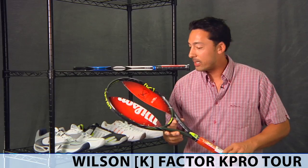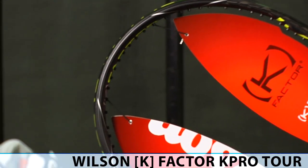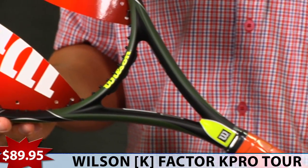Another Wilson racket, the K-Factor K-Pro Tour — this one's 96 square inches, great for the advanced level player. It's a low-powered racket, so for somebody that can supply their own power. Also comes with a genuine leather Wilson grip, $89.95.